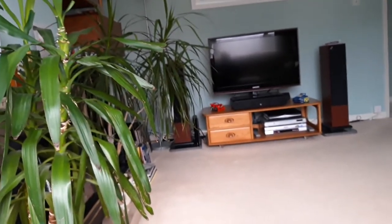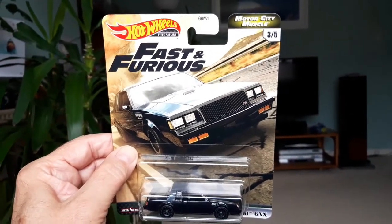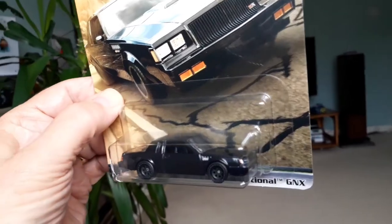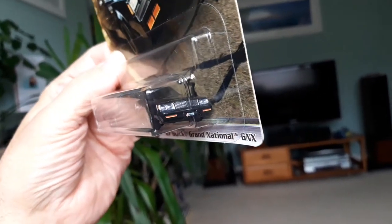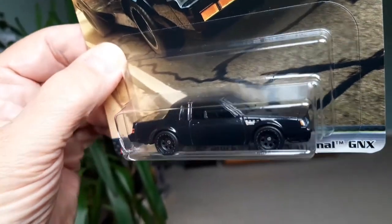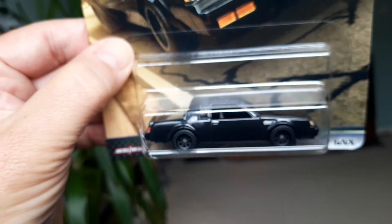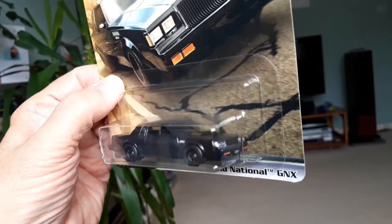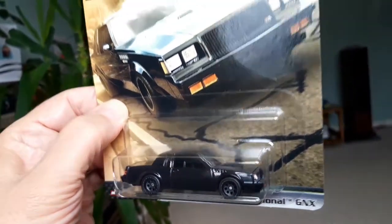I also managed to get the '87 Buick Grand National GNX, which was pretty much the last American muscle car. I think these cars are particularly underrated — very powerful turbocharged six-cylinder engine, and they're very sought after now, hence their appearance in the Fast and Furious films. Nice tampo printing at the front, a rather sinister-looking all-black model with black wheels and rear tampo printing. I think this is the new casting for the Motor City Muscle series. I've got it in white before, but the black looks a lot better.